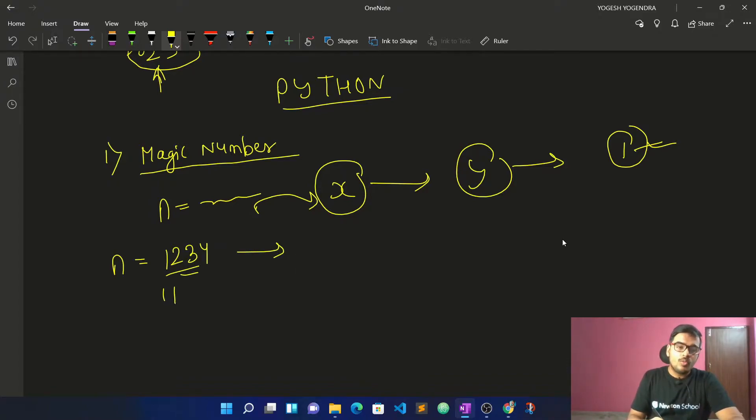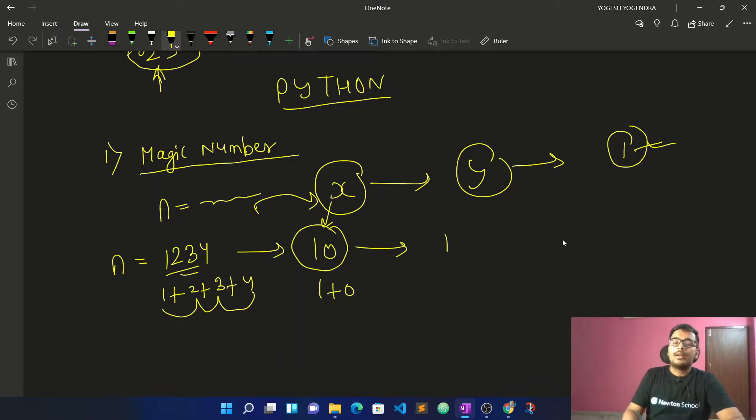For example, take 1+2+3+4. The sum is 10. Then 10 becomes 1+0, which equals 1. That gives us a single digit.